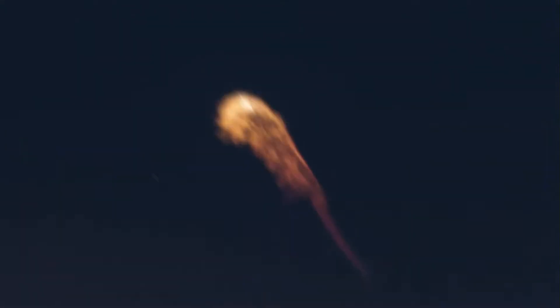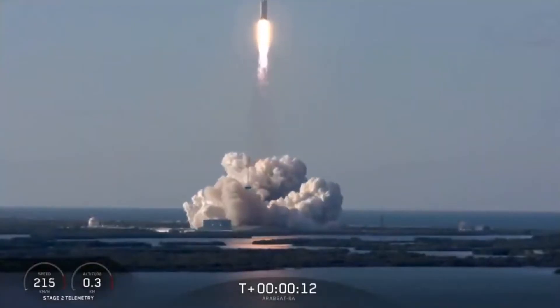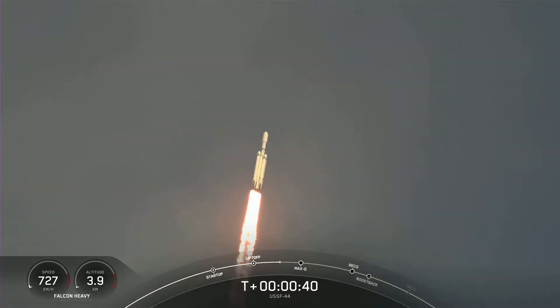Have you ever watched a rocket launch and wondered why it doesn't just go straight up into the sky? It might seem like that's the most logical path, but there's actually a very good reason why rockets launch with a curved trajectory. In this video, we'll explore the science behind it and see why a curved trajectory is actually more efficient for reaching space.